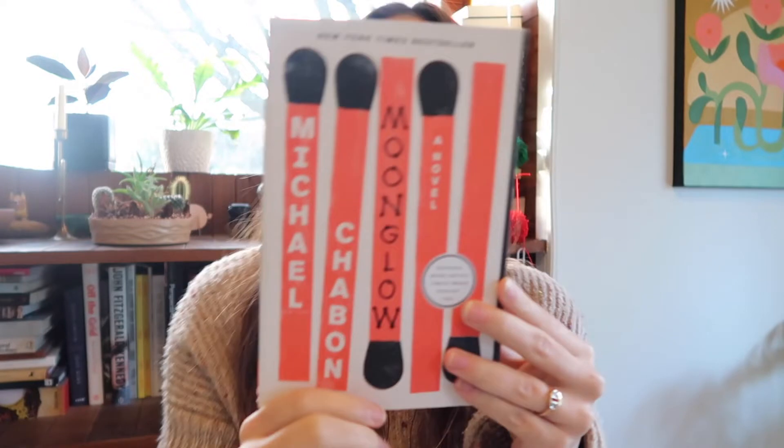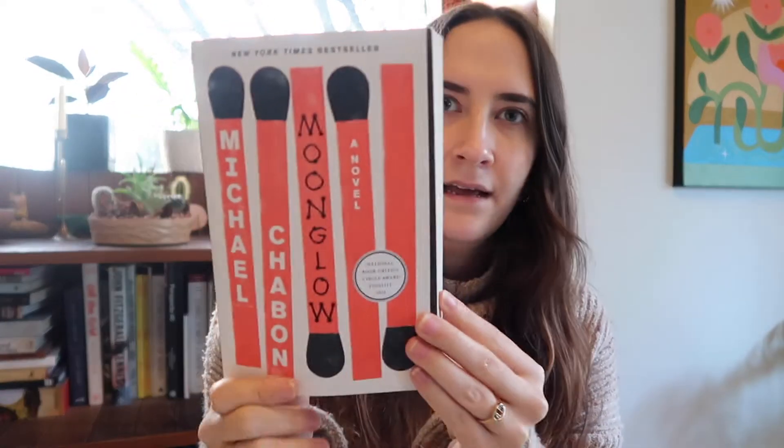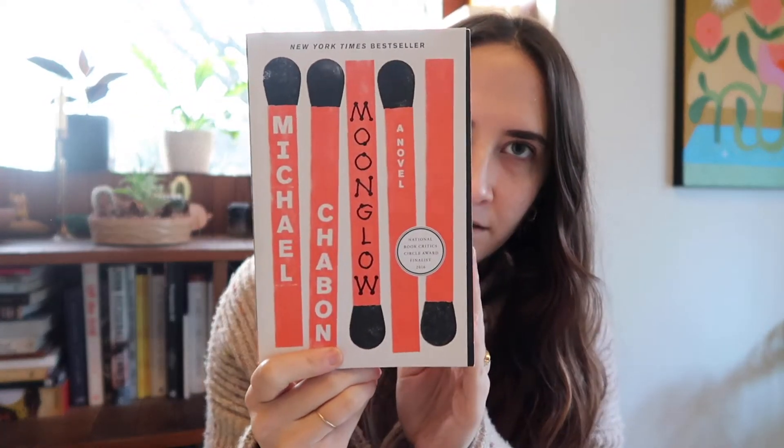Moonglow by Michael Chabon. I like this cover. It's simple, it's bold, it's graphic. I like these matches. It's embossed in a really nice way. I think it's an interesting simplified color palette, and it works. I just hate this flap thing where it's shorter than the rest of the book — that's pointless — but everything else is working for me. Nice illustration style. I like it.